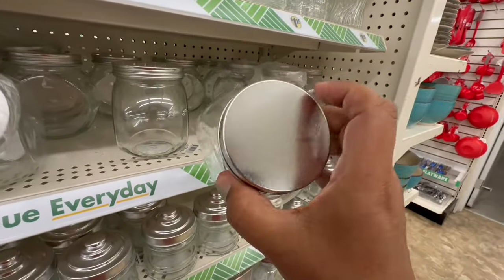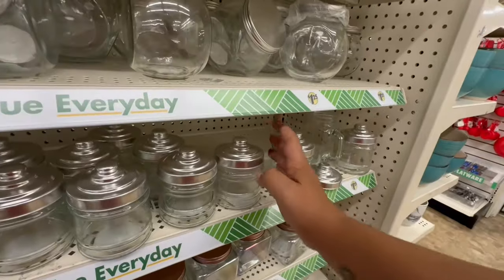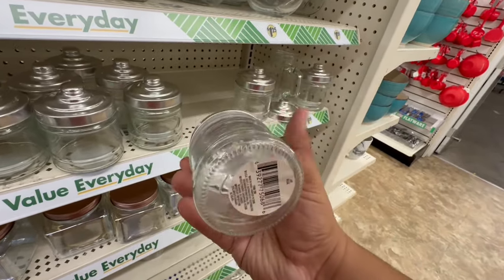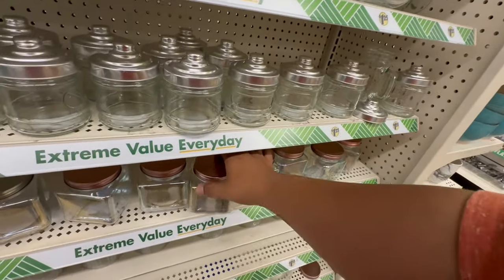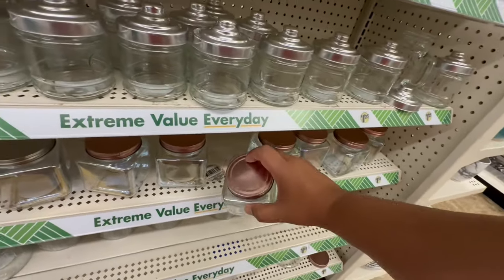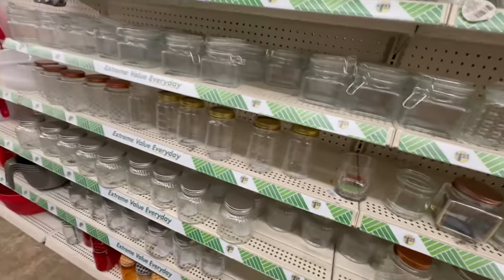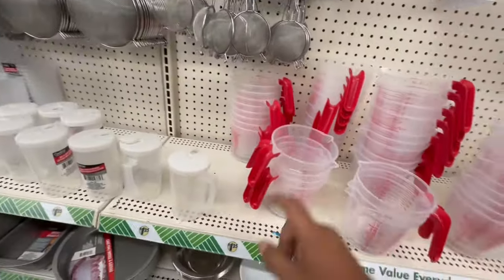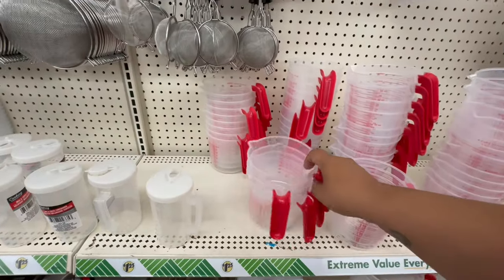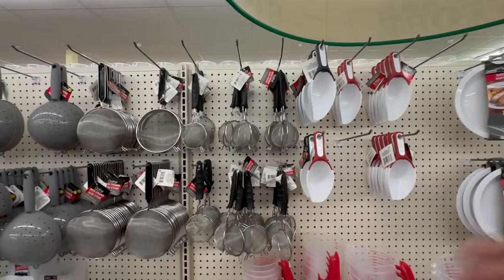I absolutely love these high-end jars that Dollar Tree carries — they're great for a cocoa bar or coffee bar. You could add a little peppermint ribbon and fill them with sugar or hot cocoa to make it fancy. They also have iridescent jars with a copper lid that look very high-end, and a honeycomb-style design perfect for a neutral Christmas aesthetic. They have mixing bowls too and lots of baking supplies for the holidays.